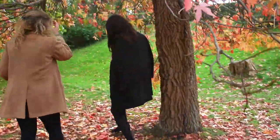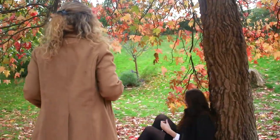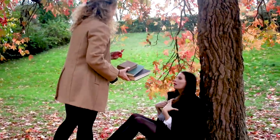I wanted to show off all these beautiful leaves that had fallen to the ground. So for the last shot, I sat my model down against the tree and put the books back in her lap to help tie these photos back into the theme of academia.